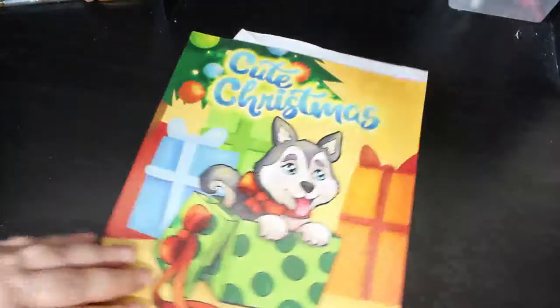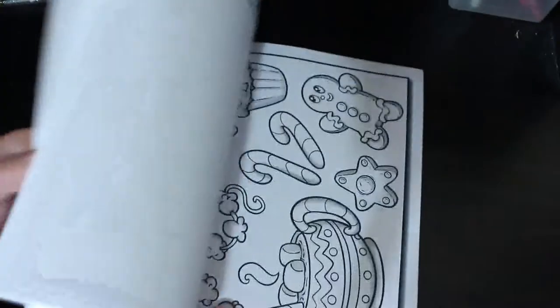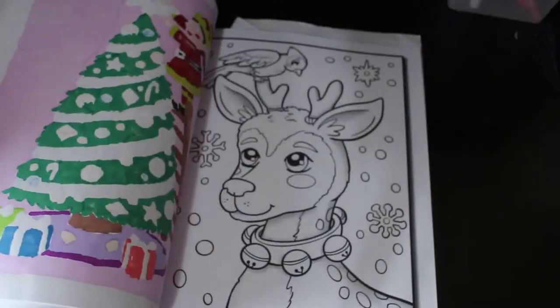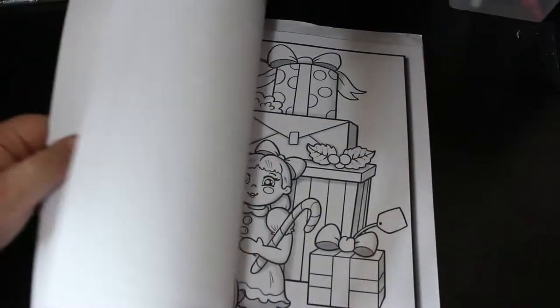One of the new ones - Jade Summer: Cute Christmas. I have already done one in here and I've got a work in progress, which is this one. I like it - it's a really sweet book actually. You'll see the other side of that on my finished pages. They're really nice. I've just been colouring them when I feel like it.